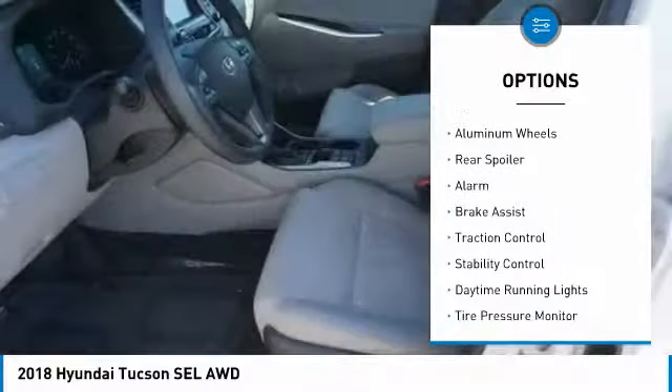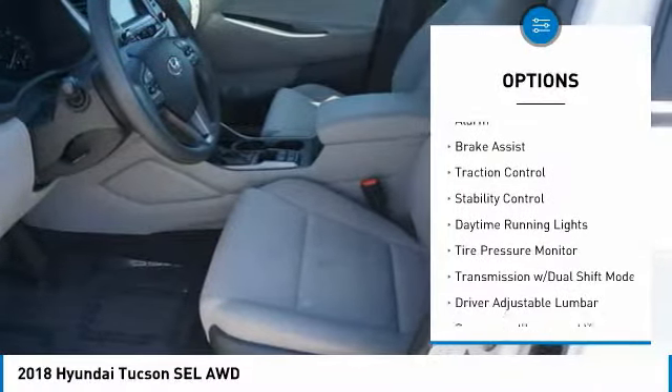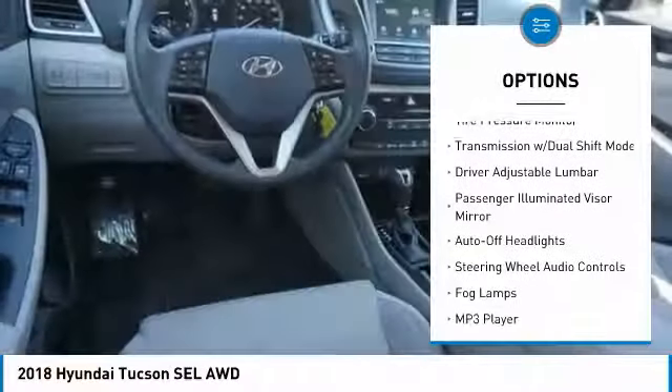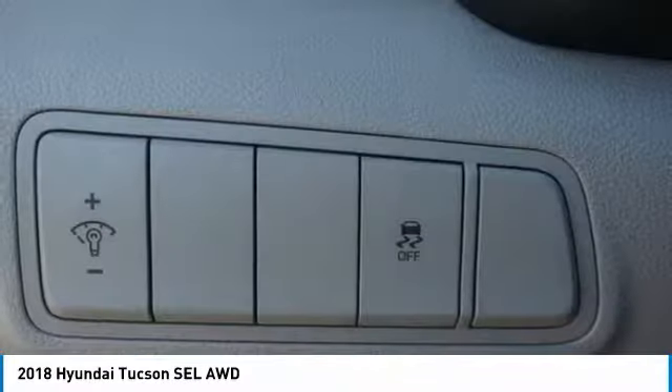All-wheel drive, heated mirrors, aluminum wheels, rear spoiler, alarm, brake assist, traction control, stability control, daytime running lights, tire pressure monitor.